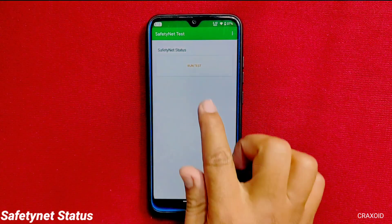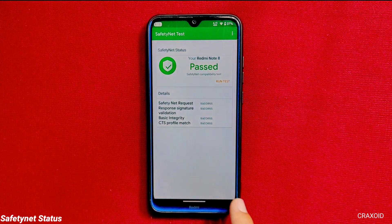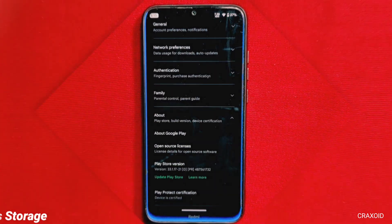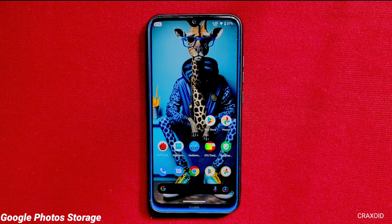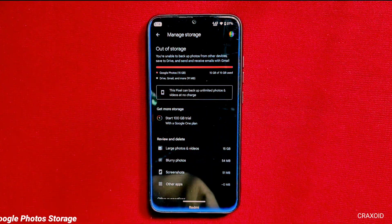Moving towards safety net, it has passed the safety net compatibility test and on Play Protect certification, the device is certified as well. And talking about our favorite feature — Google Photos — yes, it comes with unlimited Google Photos and video storage on the Google Photos app.